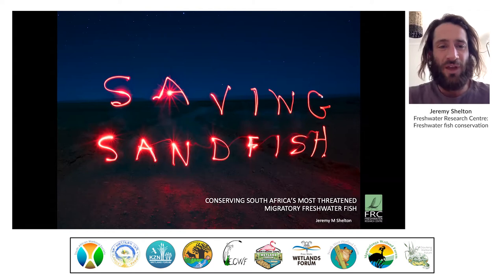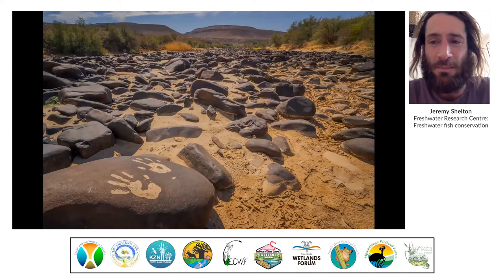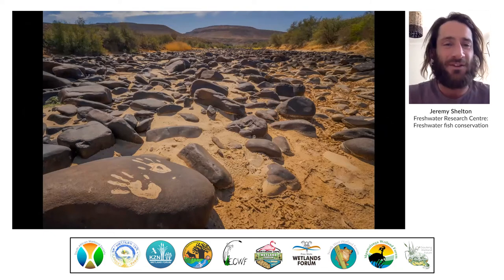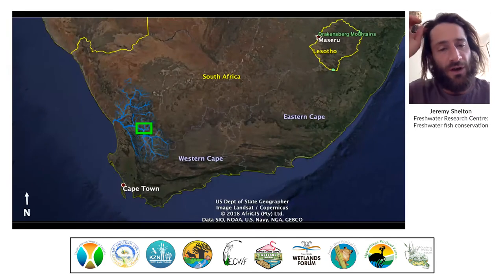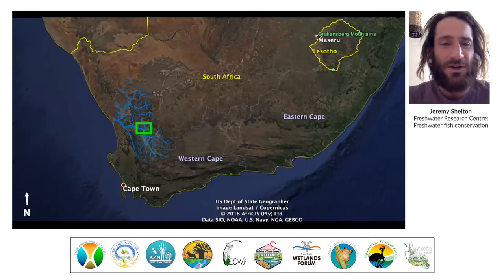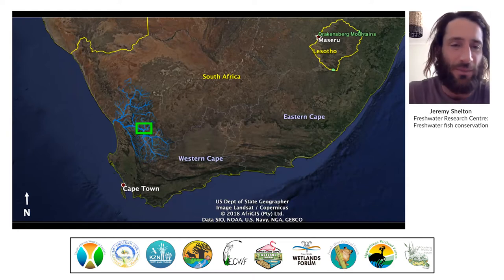My talk is called 'Saving Sandfish: Conserving South Africa's Most Threatened Migratory Freshwater Fish.' Our journey today begins out in the remote and ancient Doring River Valley. It's an extremely dry and hot place, very quiet, and about four or five hours drive from Cape Town. Here you can see the Olifants-Doring river system, which opens out onto the Atlantic Ocean on the west coast.